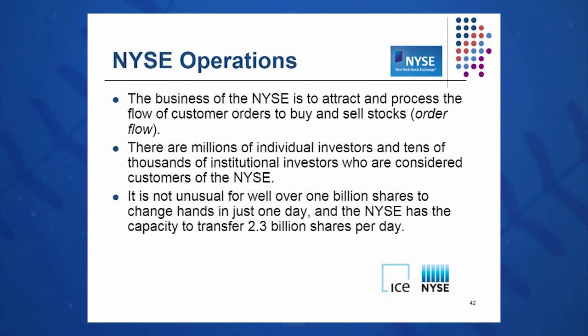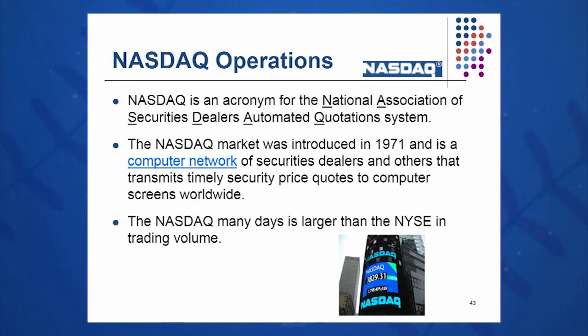Our goal at the New York Stock Exchange is to attract and process order flow. Millions of investors — tens of thousands of individual investors — are considered customers of the New York Stock Exchange. It's not unusual for volume to exceed two billion shares per day, and it has to be perfect.